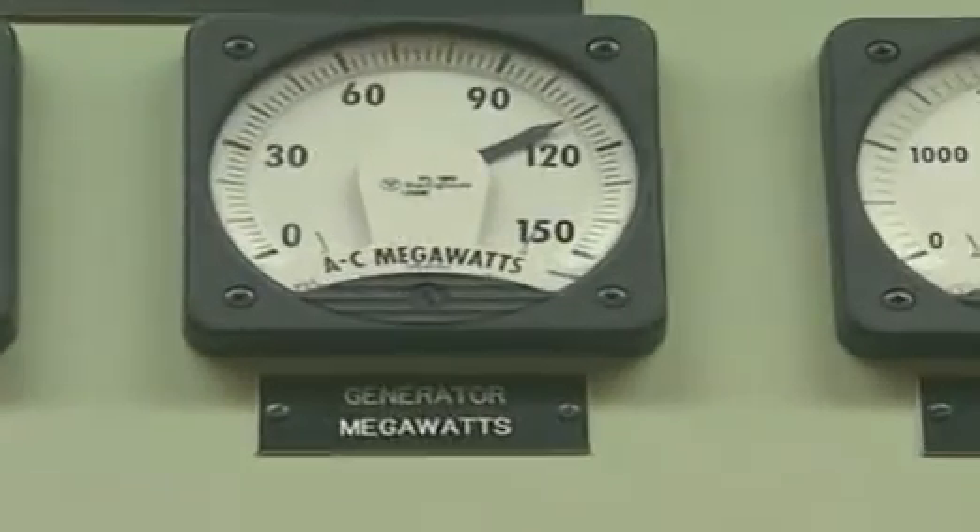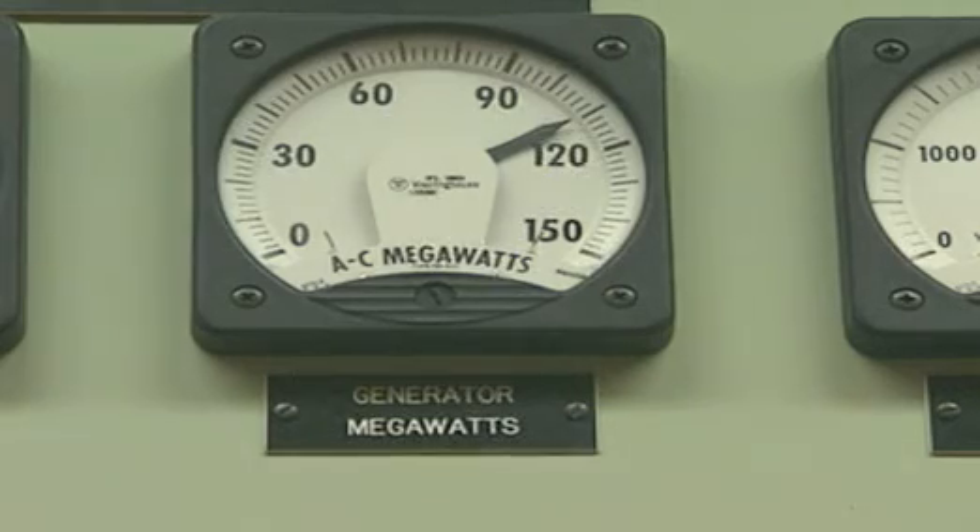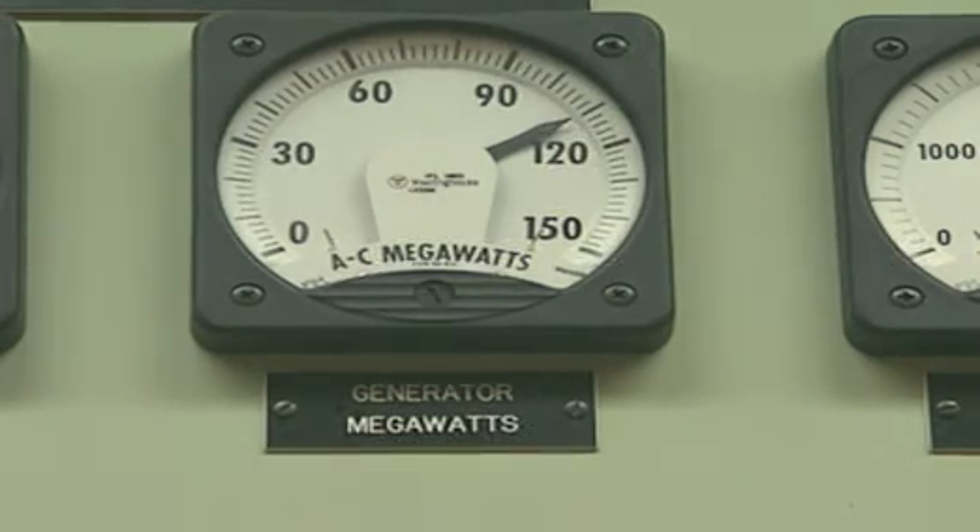The power output of a generator is measured in megawatts. One generator is producing a hundred megawatts, which is a hundred million watts. That's enough to power a million one hundred-watt light bulbs.